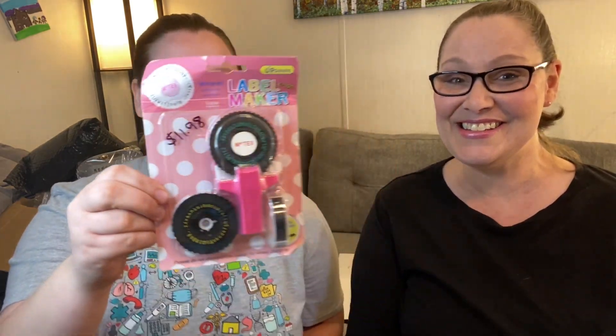What's next? Pick something else — it's like Christmas morning. It's a label maker! And it's pink — does it come in different colors? It does. I personally wouldn't have chosen pink, but the other color was blue. This was $11.98 and it's one of those — if you're like an 80s or 70s baby, you'll remember in school — it has the dial and then you click it and it punches the label.